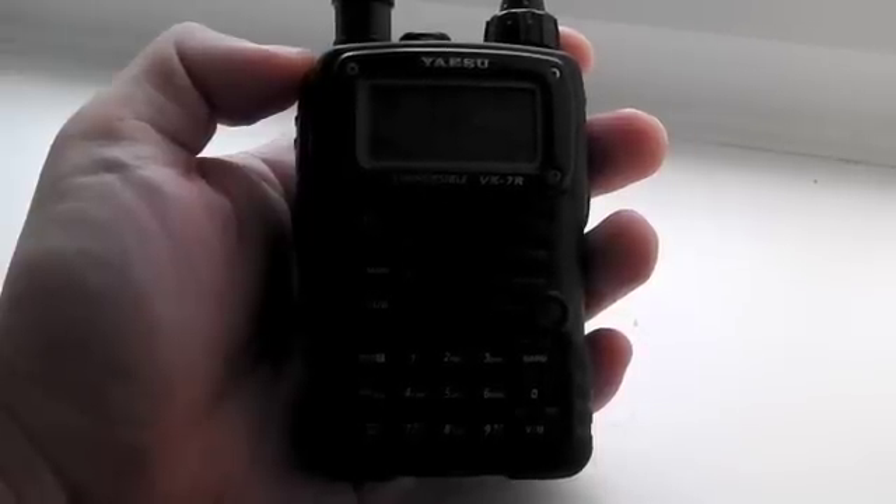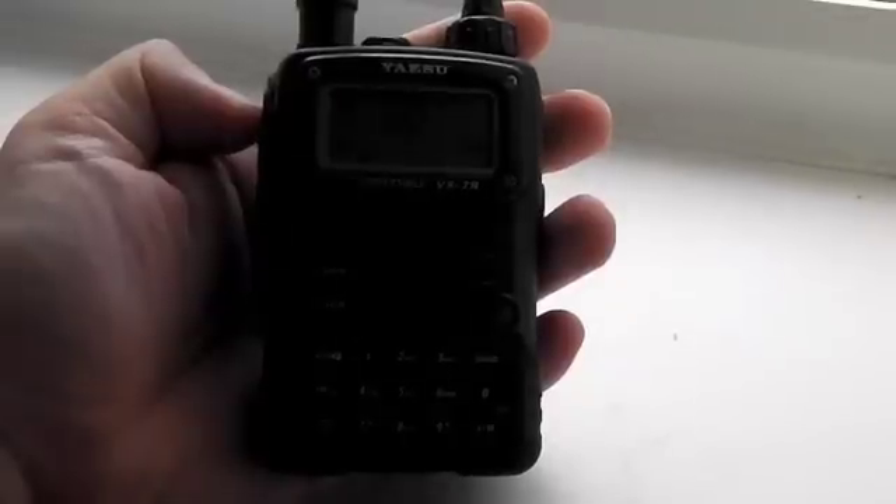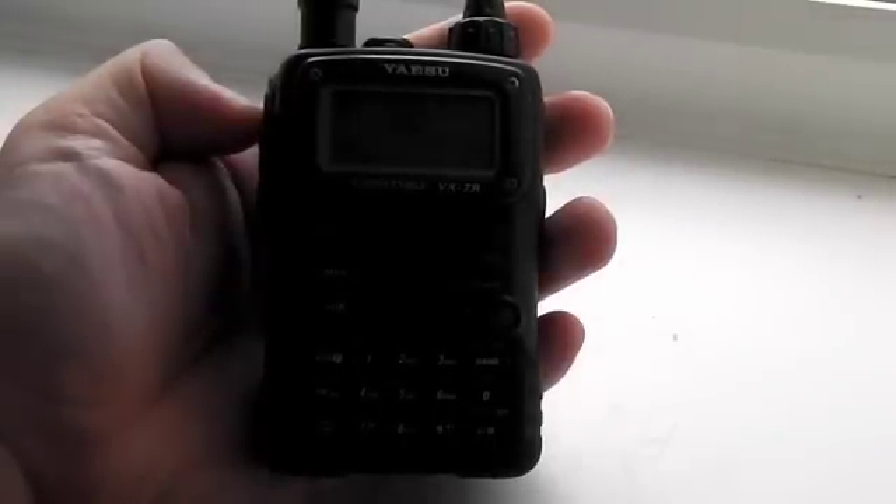The sound quality, the audio is pretty much the same. We're now going to take a look at the performance on the 430MHz, the 70cm band, with the 701.